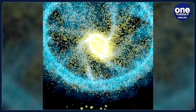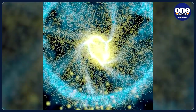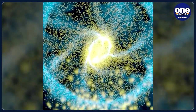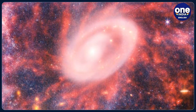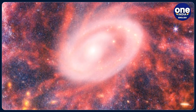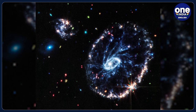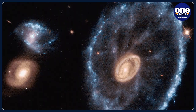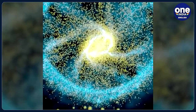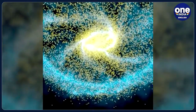In yet another interesting and bizarre discovery by the James Webb Space Telescope, a highly detailed snapshot of the Cartwheel galaxy has been captured. NASA has revealed new details about star formation and the galaxy's central black hole. The new pictures were released by NASA and its partners on Tuesday. The Cartwheel galaxy is a rare ring galaxy located 500 million light-years away in the Sculptor constellation.